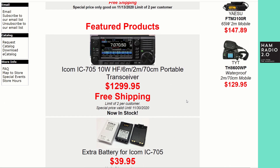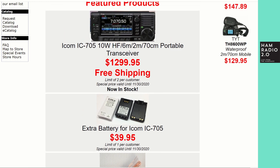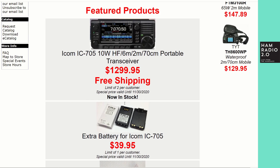He's still got IC-705s in stock, and extra batteries for them. I would like to see someone selling an external battery charger for these 705 batteries, so that you can have one charged battery in the radio and a second battery in a charger being charged and ready to go for when the first battery dies. That's kind of where I'm looking to build out my 705 kit myself.